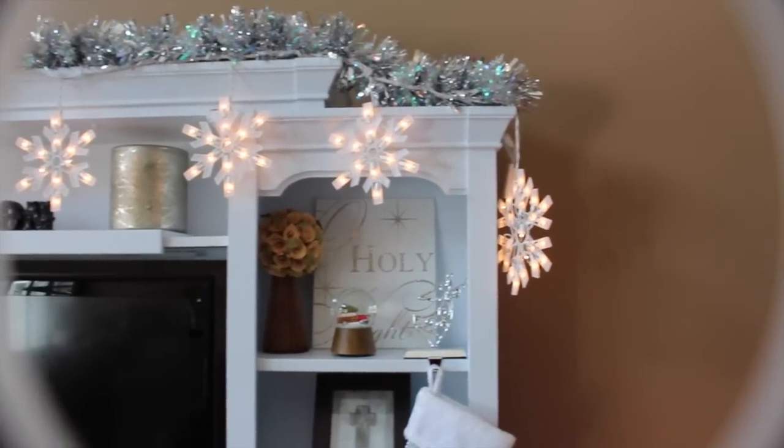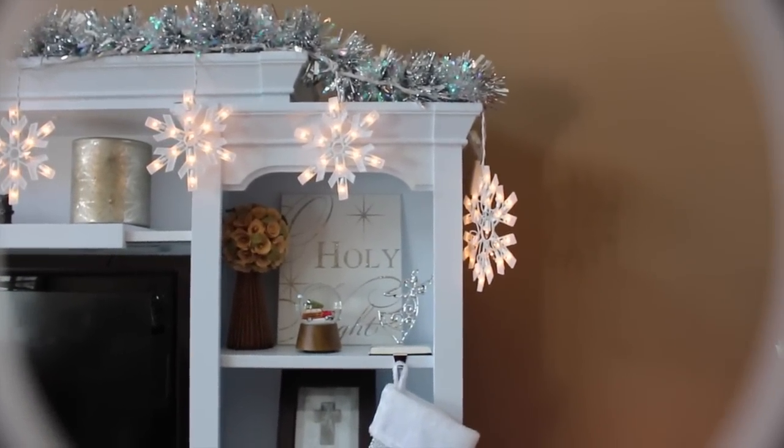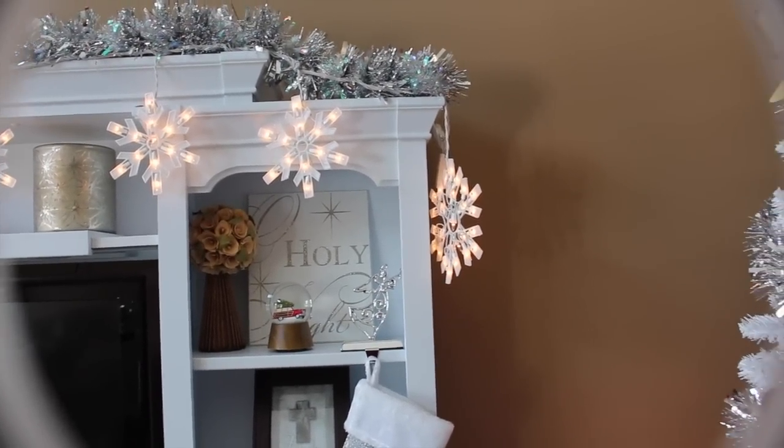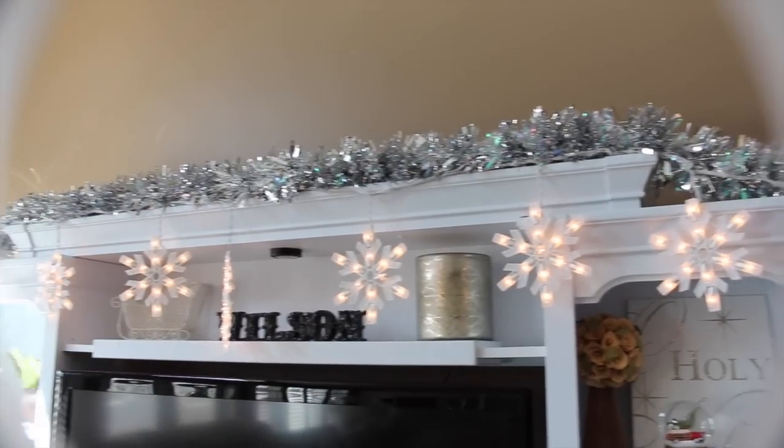They have different lighting settings, so if you want them to flash or alternate or that kind of thing, they do do that. And they're not very expensive — they were like $17.99. So not terrible. And then I tried to cover the wire up top with more of the sparkly silver garland.